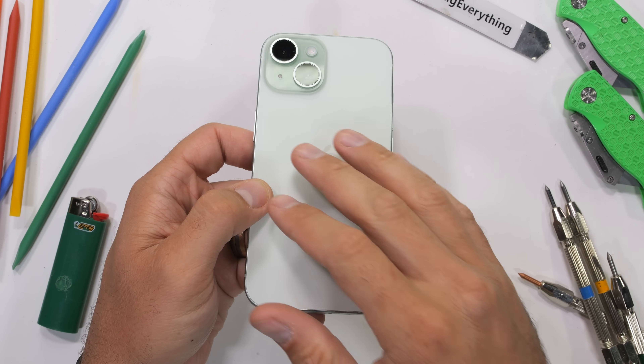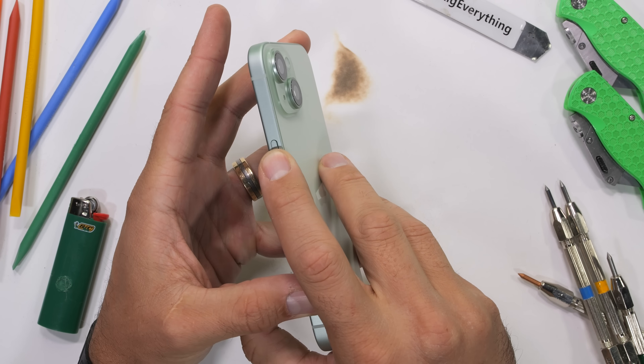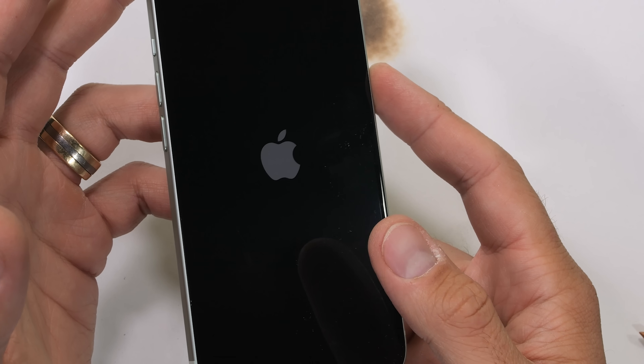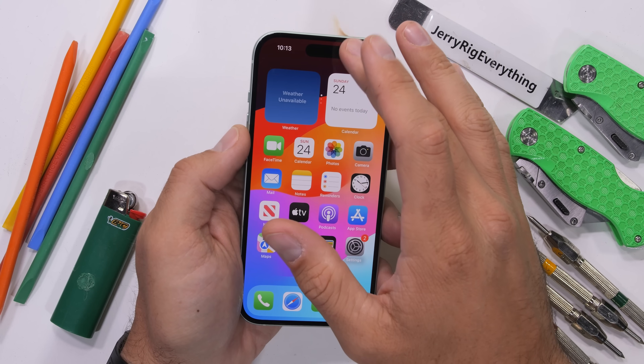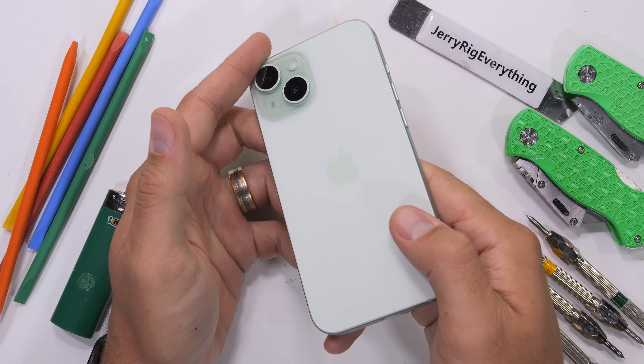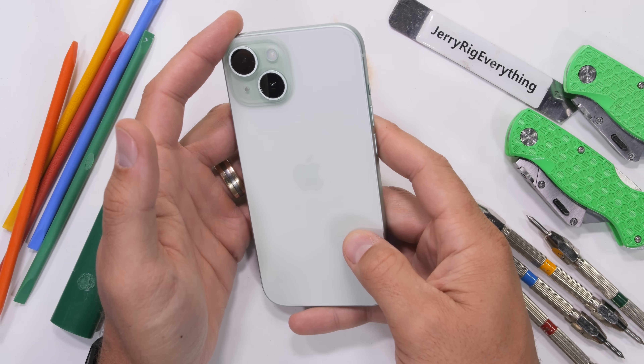Apple says this is green, but I say it's what we'd get after putting 5 potatoes and a green bean in a blender. We do get a braided USB-C cable, which is nice — thank you. This is either what smartphones are going to look like in heaven, or the first blade of grass you see after getting hit with a flashbang.